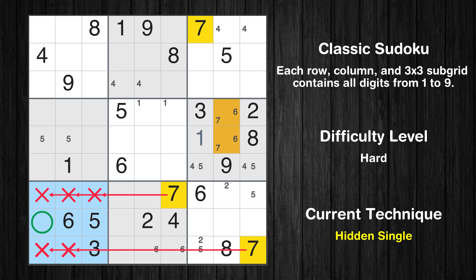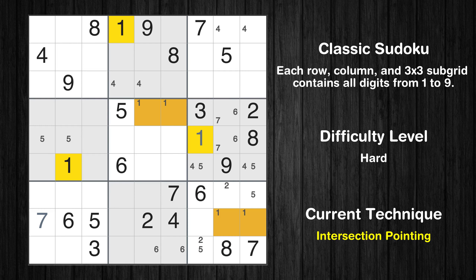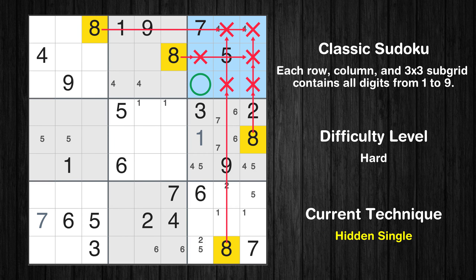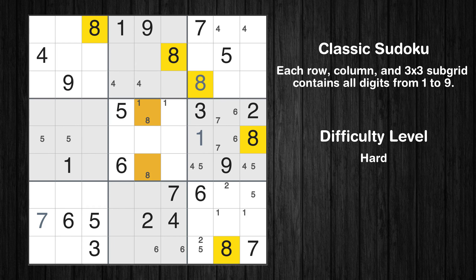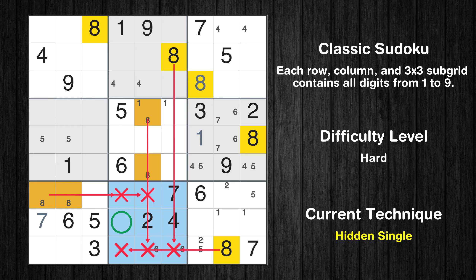In the 7th block, the number 7 can be directly placed. Only 2 positions left in the 9th box where value 1 can be placed. Let's move to number 8. In the 3rd block, the number 8 can be directly placed. Only 2 positions left in the 5th box where value 8 can be placed. Only 2 positions left in the 7th box where value 8 can be placed. In the 8th block, the number 8 can be directly placed.